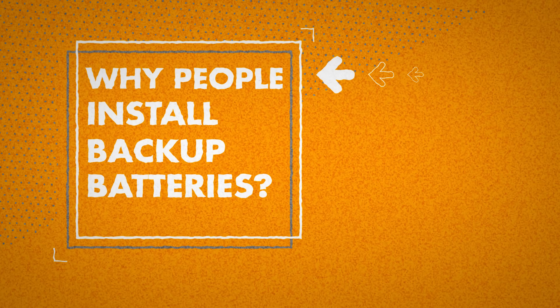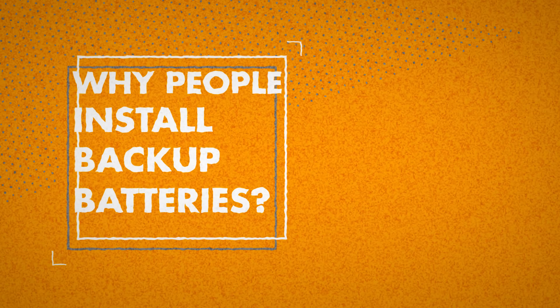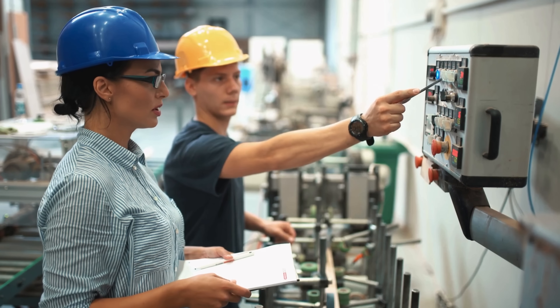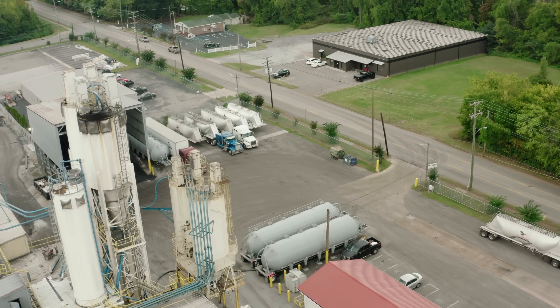But first let's talk about why people install backup batteries in the first place. The first reason is for emergency preparedness. If you want a secure power source for your home that works independent of the power grid and independent of the fuel supply, solar with batteries are one of the most secure forms of emergency backup power.